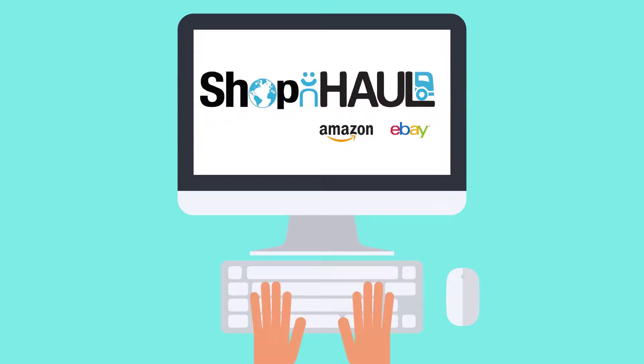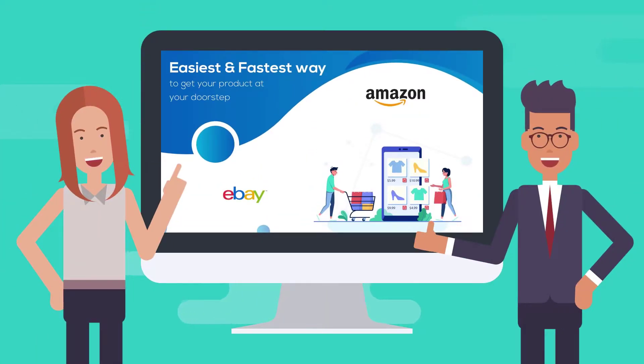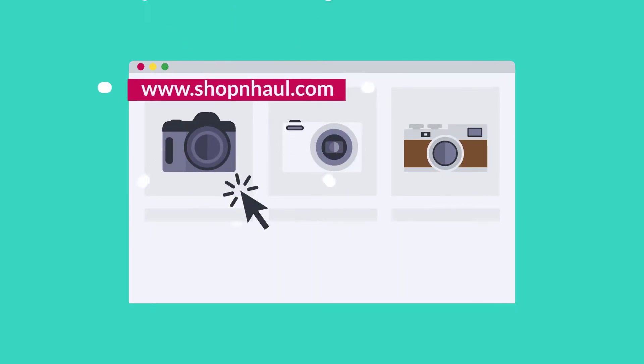Shop and Haul. Buying on Amazon or eBay is 100% safe and secure. You shop, we haul. And together, we shop and haul. Log into www.shopandhaul.com.